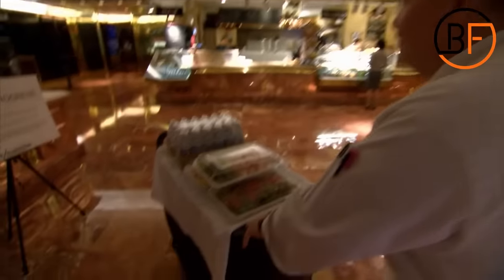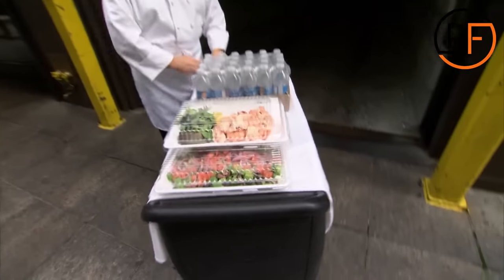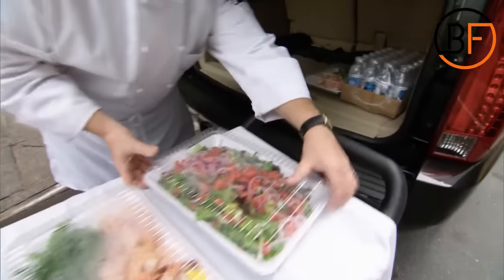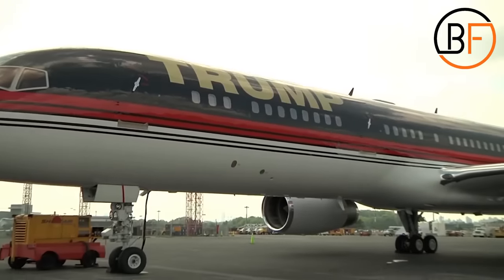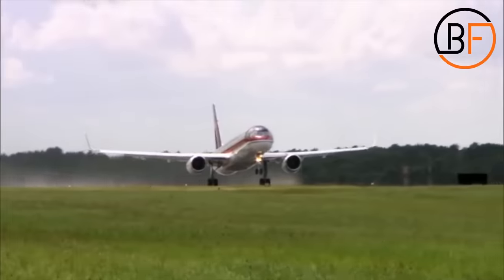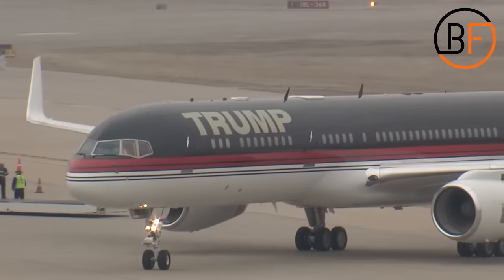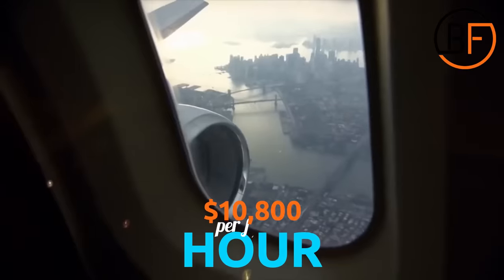The food is stored in plastic, see-through containers. The reason for this is simple — airport security will have an easy time inspecting the food. As soon as it's ready, the food is picked up from Trump Tower and delivered to the T-Bird, another name for Donald Trump's private jet. After the pilot confirms the destination airport has the necessary equipment to service this Boeing 757, they take off. One hour of flight costs Donald Trump an astonishing $10,800.